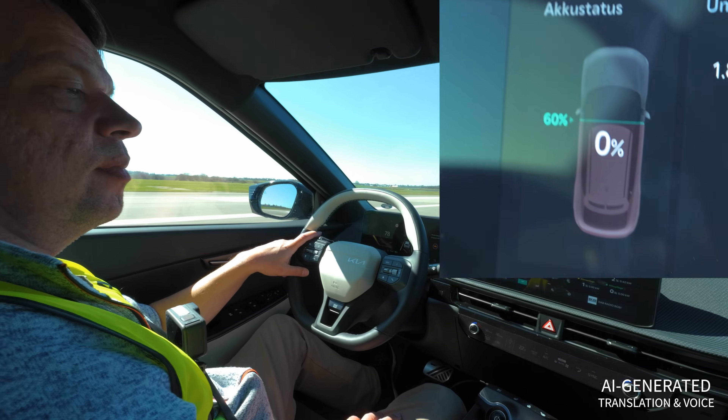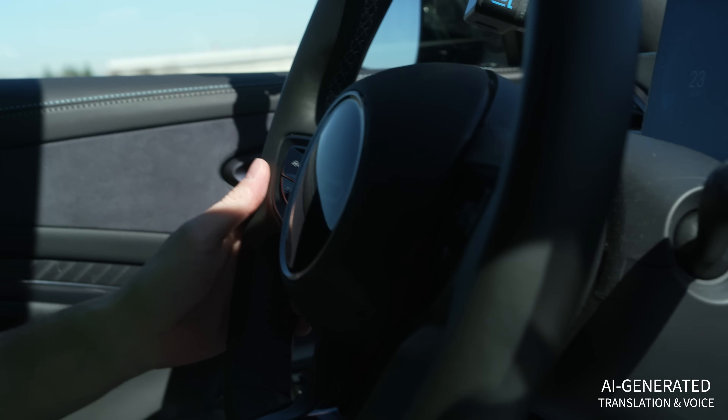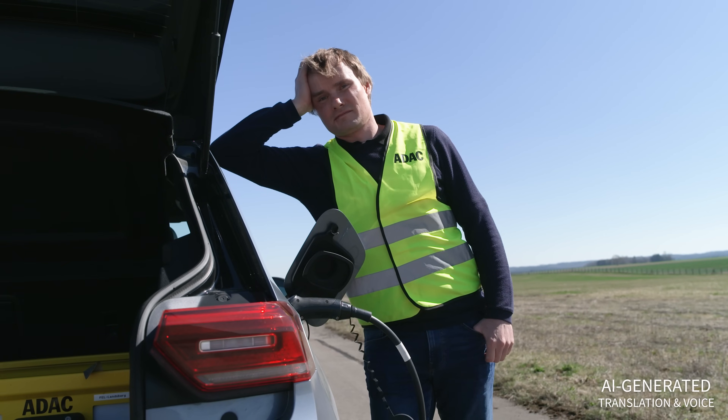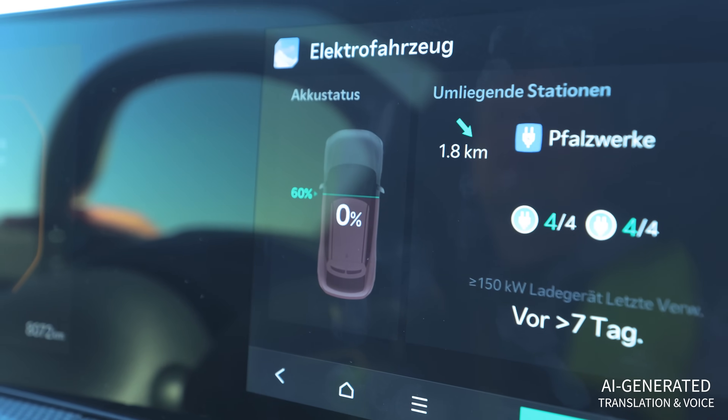We are dying a slow death. The nightmare scenario: when you're driving an electric car, the battery is empty and you just come to a stop. When you drive electric, you usually plan carefully in advance where and when you can recharge. But what happens if your planning fails and suddenly the battery level drops to almost zero?